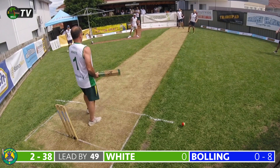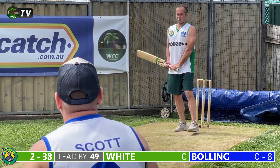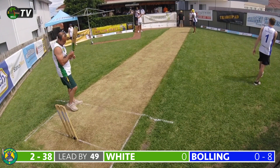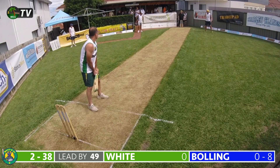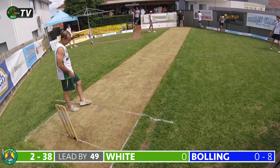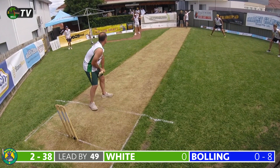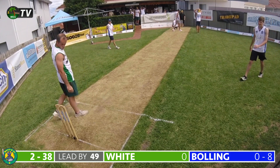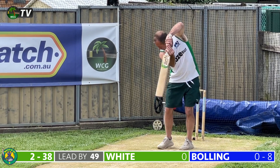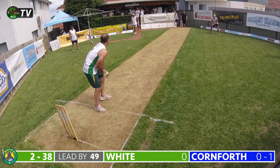Bowling delivers another ball that pops off the surface and hits White on the chest — a slow popping delivery. One wonders if the blues will be tempted to get a fielder under the bat, though they've resisted for now. The final ball of the 15th over: a skidding delivery produces a massive appeal, given not out. The replay suggests it just came off the outside of his leg — another good decision from the umpire.